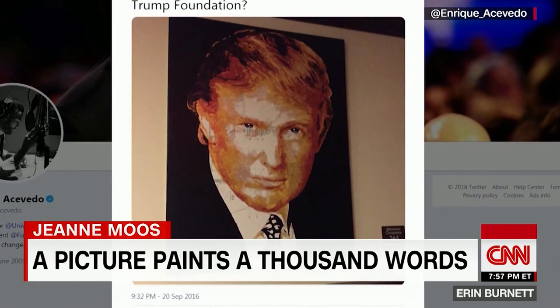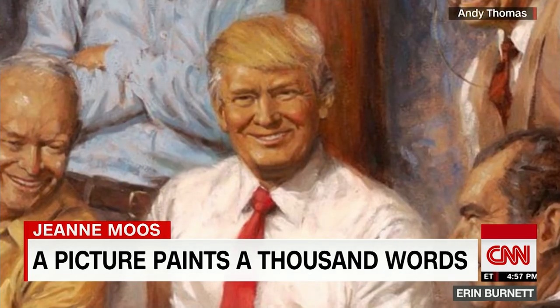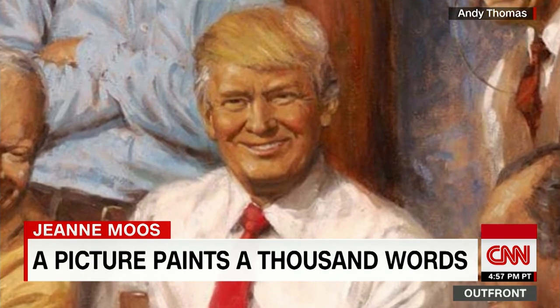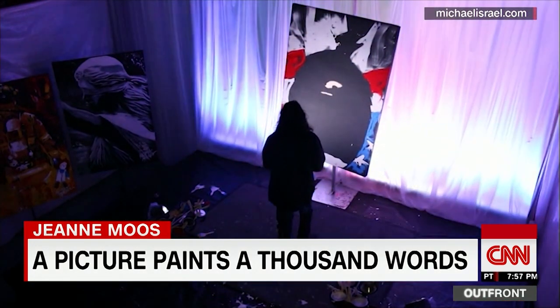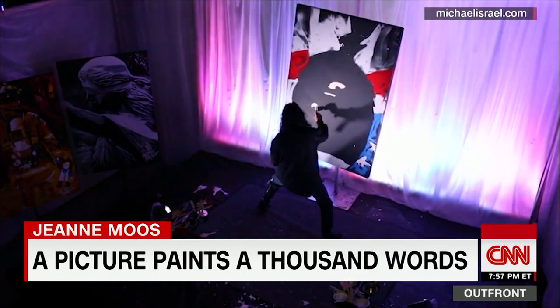Portrait of the president as he likes to see himself — these are a few of President Trump's favorite paintings. He's a challenge to paint, but not for Michael Israel. He specializes in speed painting.